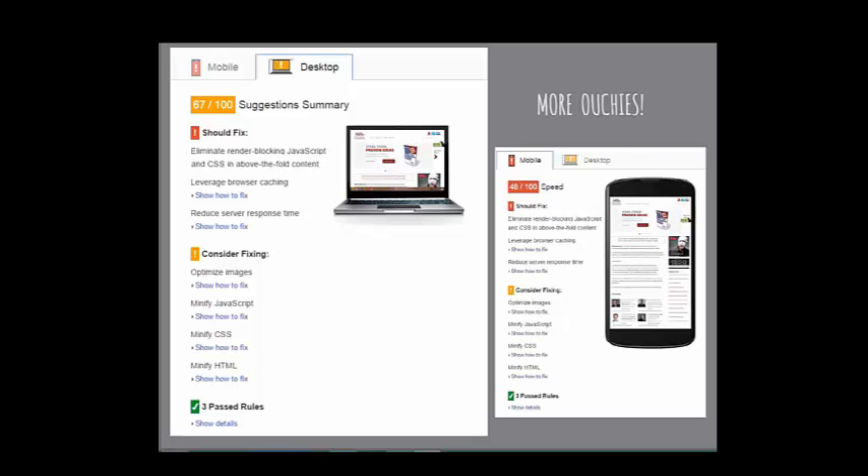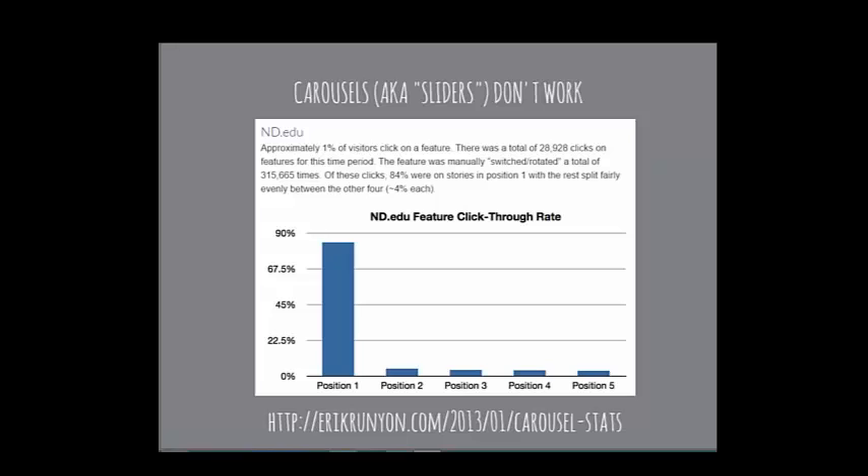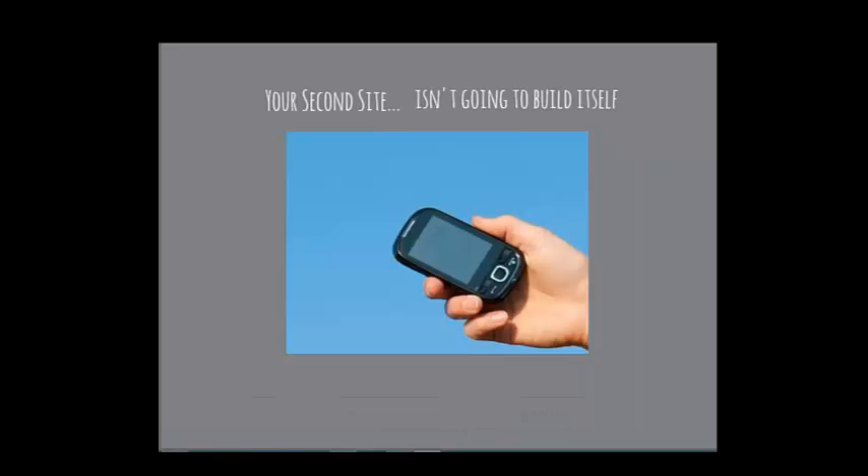Here's a study from 2013 showing that carousels — those sliders at the top that were quite in vogue — nobody is looking at anything beyond position one. I have one on Medical MarCom which will soon change. Just be aware of that.